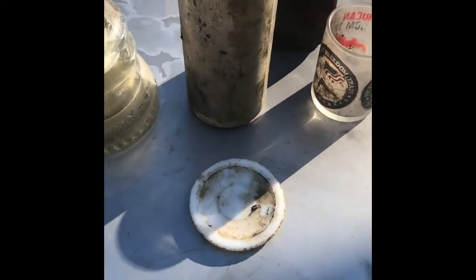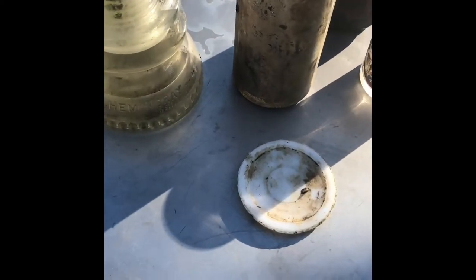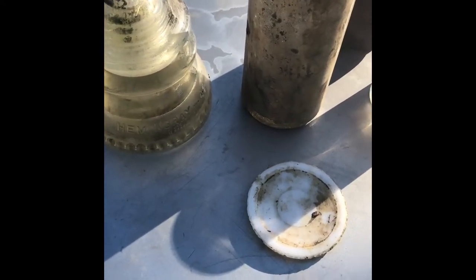All right guys, I'm all finished up for the day. It was just kind of a scouting, exploring type day - looking for new areas, walking creeks and stuff. It's about 60 degrees today, so not a bad day to do it in January. Let me show you guys what we got. This is probably the nicest thing of the day - a nice brown amber cork top bottle.